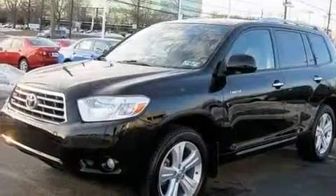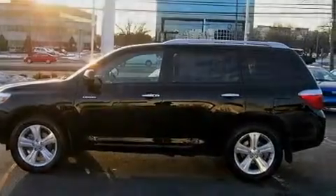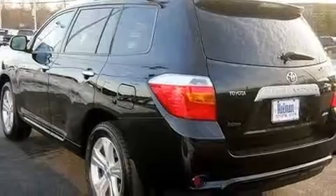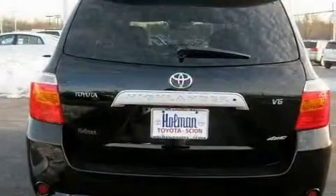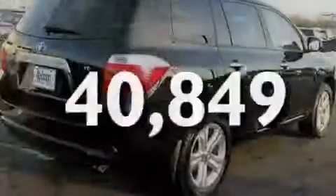Its top features include heated seats, air conditioning with automatic climate control, cruise control, a CD player, leather seats, performance tires, aluminum wheels, a low tire pressure indicator, heated side view mirrors, and this vehicle has less than 41,000 miles.